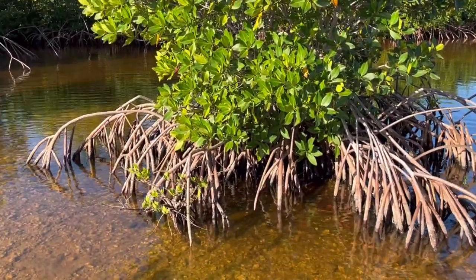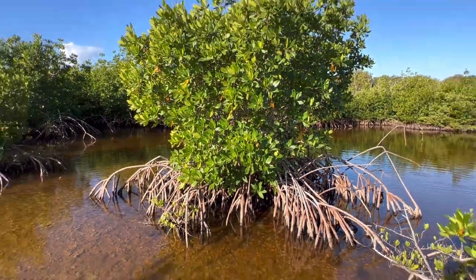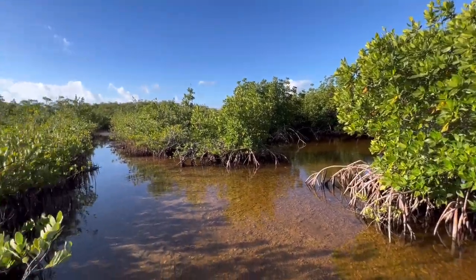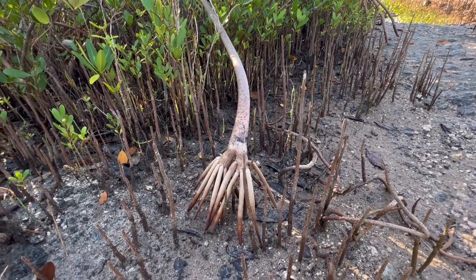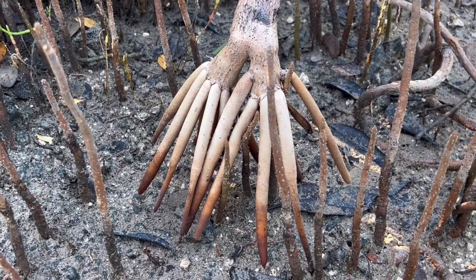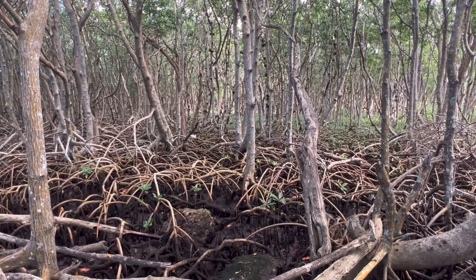This is an isolated tree — occasionally you'll see that — and you can kind of see the root structure. I think this is a black mangrove; they have a slightly different root structure. You can see this is a very robust root with many fingers coming off of it.